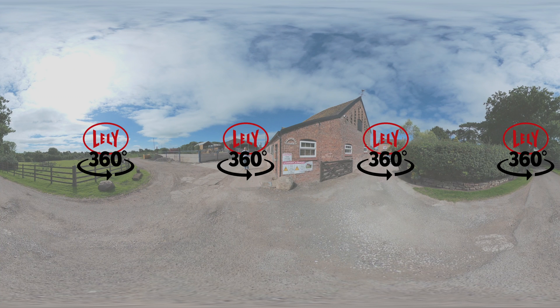Welcome to the Lely 360-degree virtual tour here at Bulls Green Farm in Cheshire. We're here to see the Lely Vector system in action, talk to Andrew Griffiths the farmer, and also to hear Martin Kavanagh's take on this farm's animals and operation.